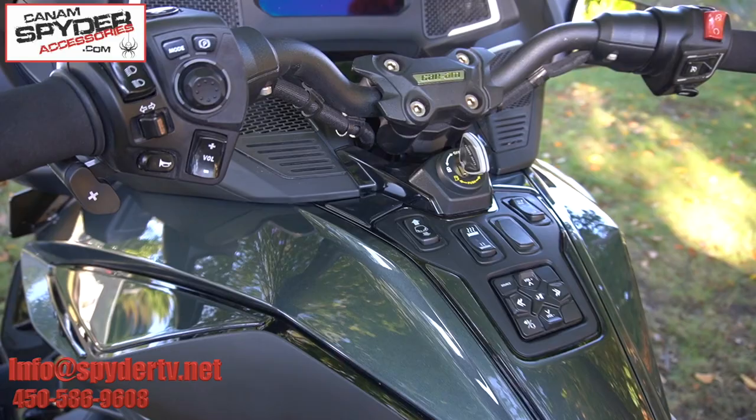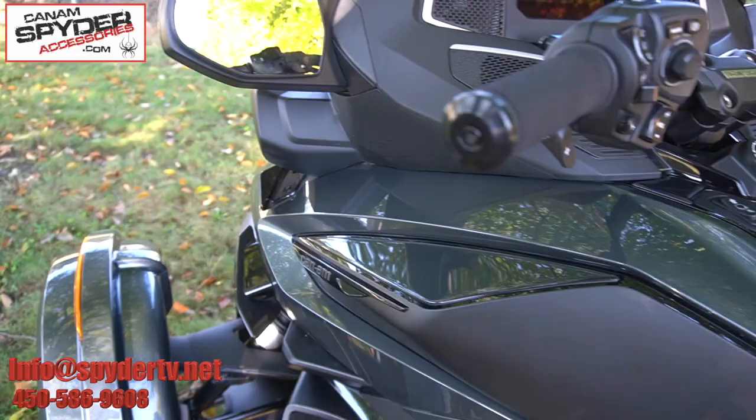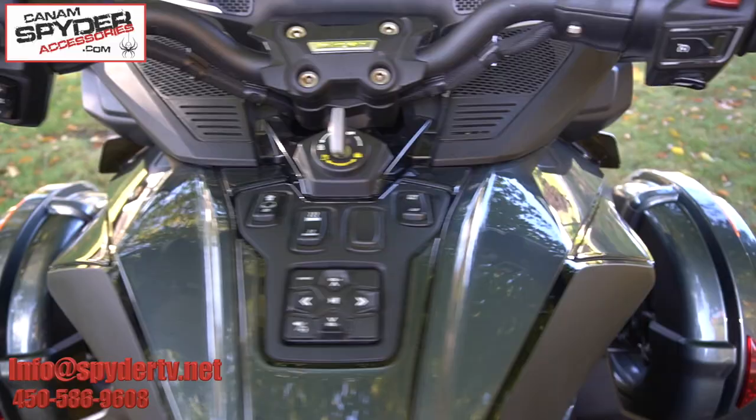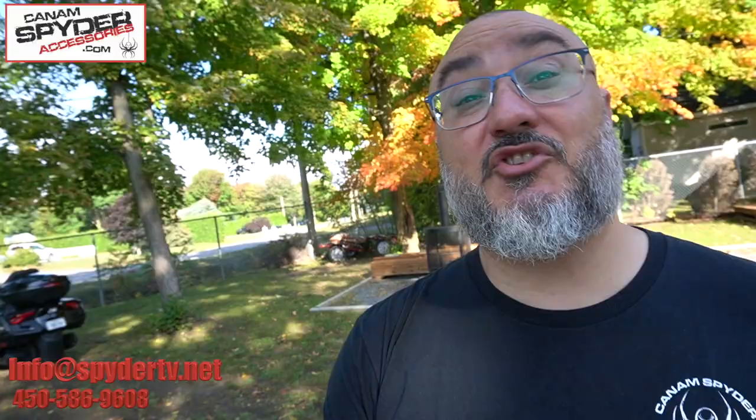We also did what we call the upper front panels — right here on both sides. That's also a plastic area that scratches really easily, so these color-matched panels protect it nicely. They come in pairs.